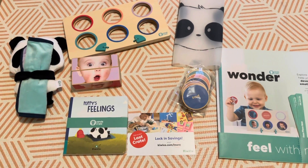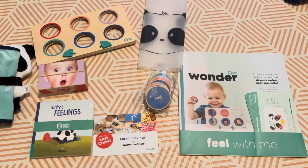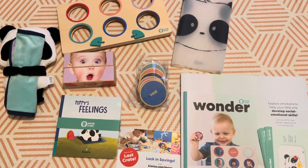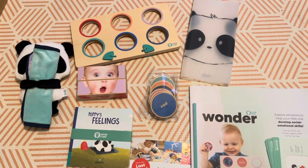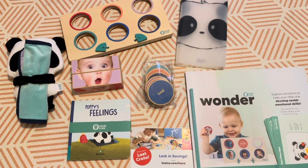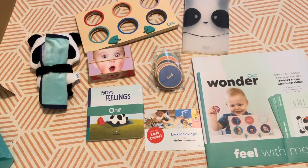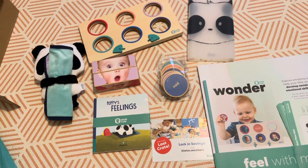Hi guys, welcome back to my channel. This is going to be a quick video. I just wanted to share this — it's the last Kiwi Co crate that I have. As you know, we are all in lockdown, so you can hear my kids in the background. My husband's working from home as well and the baby's sleeping, so there isn't any place for me to go that is quiet. I wanted to show you guys this quickly as I've just taken it out of the box.